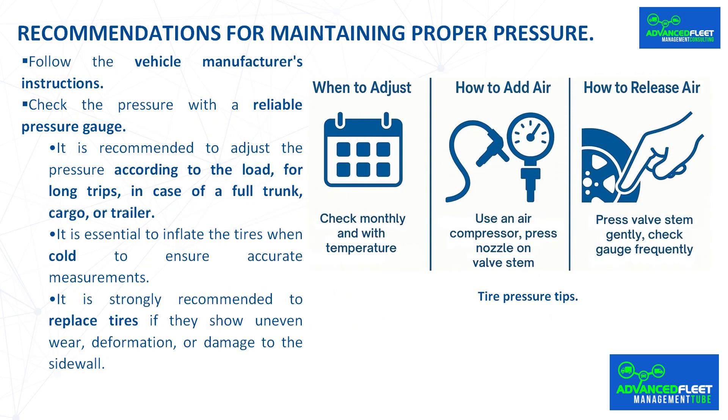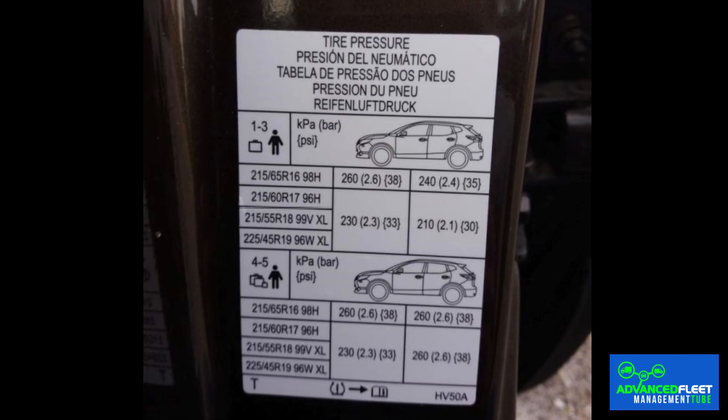Recommendations for maintaining proper pressure. Follow the vehicle manufacturer's instructions — the manufacturer provides a recommended pressure range taking into account factors such as available tires, number of passengers, and load. Following these instructions is vital to ensure safer driving, proper handling especially in extreme conditions, increased tire durability, reduced possibility of damage, and prevention of increased fuel consumption.